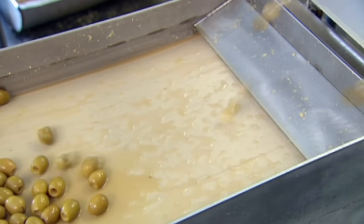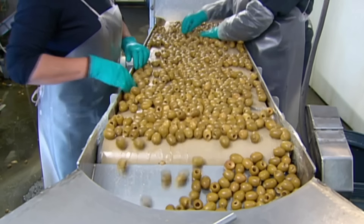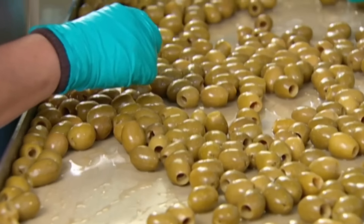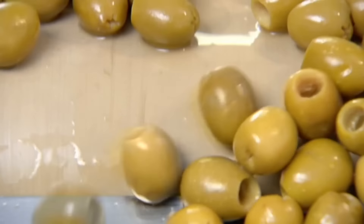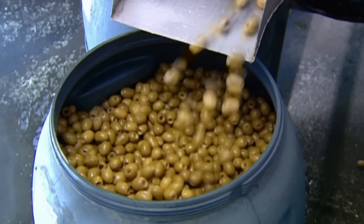Next, a quality inspection. Workers weed out any olives that aren't perfect. They then get sent to the stuffing department.